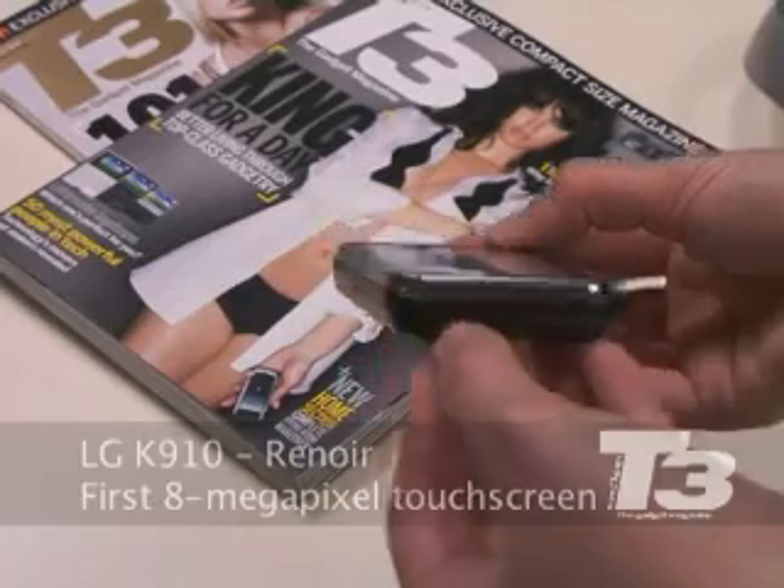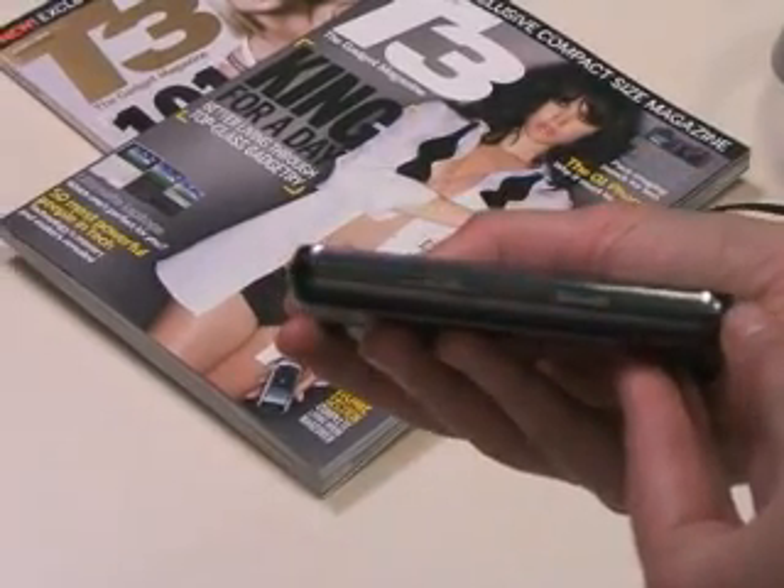First look at the design: it is actually the slimmest 8 megapixel camera phone on the market, shaving 3mm off the Samsung Innovate. It does still look a bit chunky, so it's not going to be up there with your candy bars — the other ones that are not touchscreen out there. It's pretty light though, but it does feel a bit plasticky.